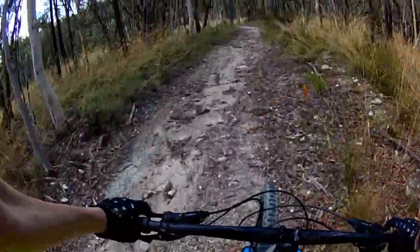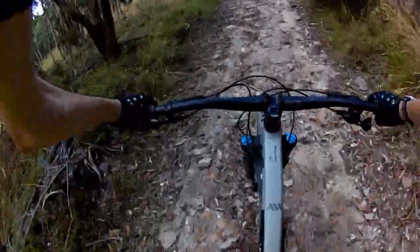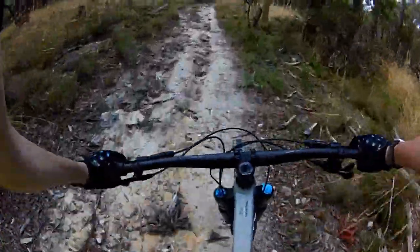Pretty rocky start — big rock hit my foot.